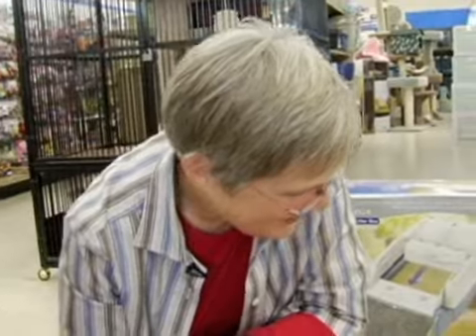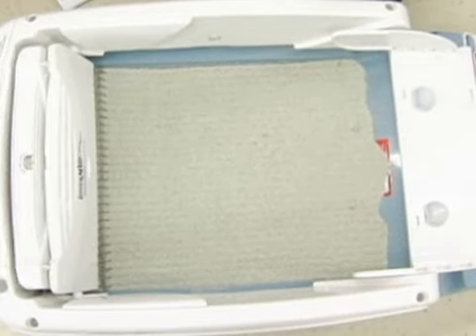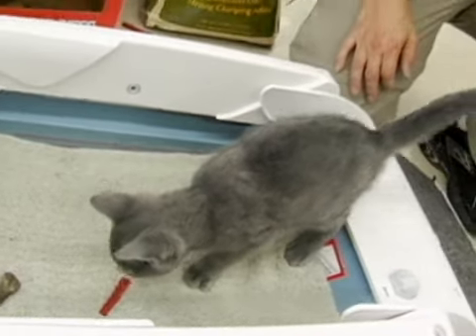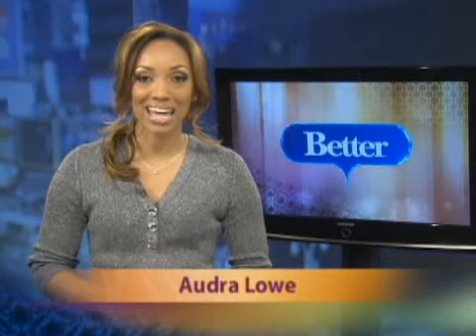I guess what it comes down to is you have your choice of that or that when it comes to cleaning up after your cat. Personally, I vote for automatic — it looks like a slick way to go. I'm Kim Singer with Better Pets. I hope this makes life with your kitty just a little easier to manage. Automatic cat boxes range from about $89 on up, depending on the model. You'll find them at your favorite pet store or you can also find them online.